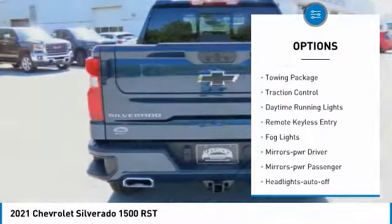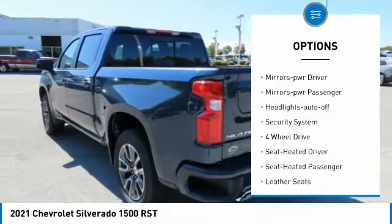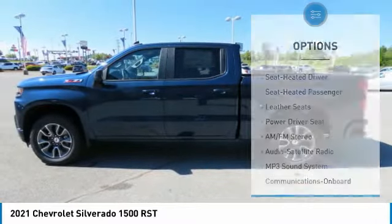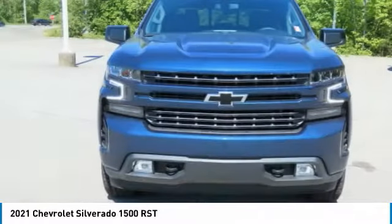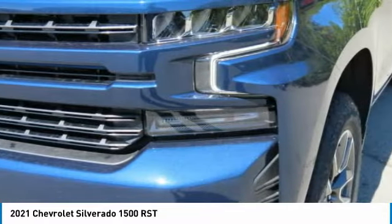Sliding rear window, towing package, traction control, daytime running lights, remote keyless entry, fog lights, mirror memory, power mirrors, power passenger headlights auto off, security system. This beauty will make even your house keys jealous — drive it today.